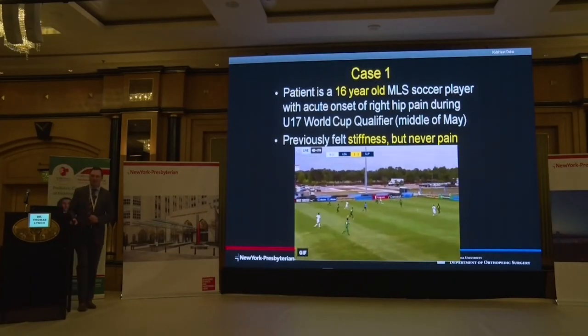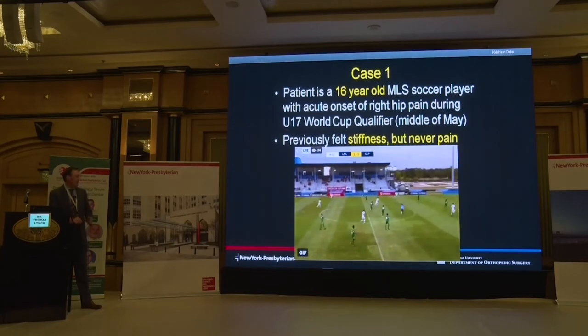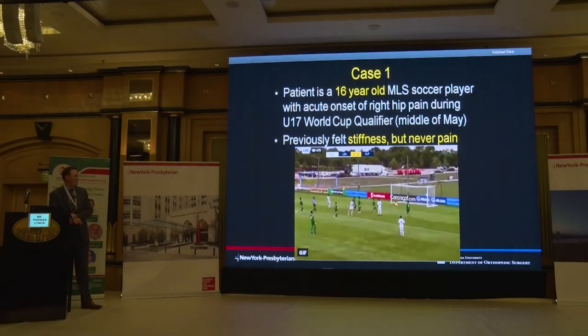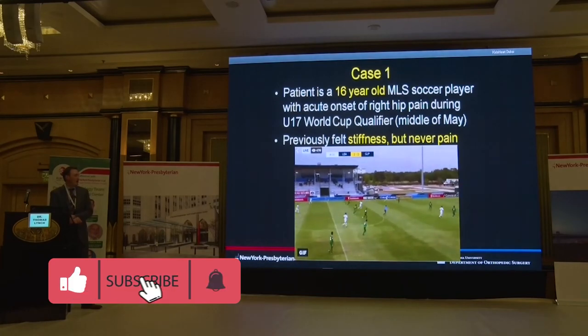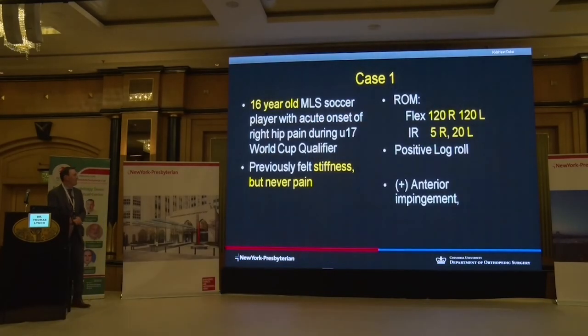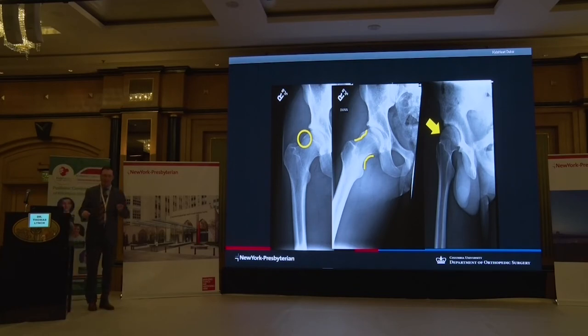Let's go through a couple of cases. This is a 16-year-old major league soccer — professional soccer — player who was at an under-17 World Cup qualifying tournament. On a shot, he had an acute onset of right hip pain. He had previously felt stiffness but never had discomfort. He had decreased range of motion particularly with internal rotation of the affected side and provocative maneuvers suggestive of a labral tear. Looking at his x-rays, he has a pretty prominent CAM lesion for a 16-year-old — a hip that is at risk. His hip is a square peg fitting into a round hole, causing degradation of his labrum and putting him at risk for arthritis down the line.